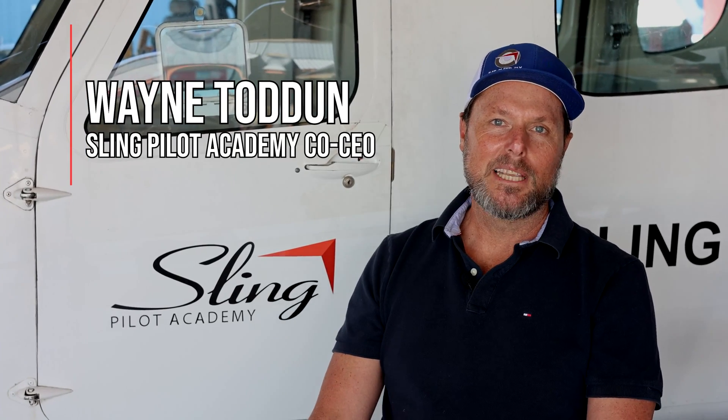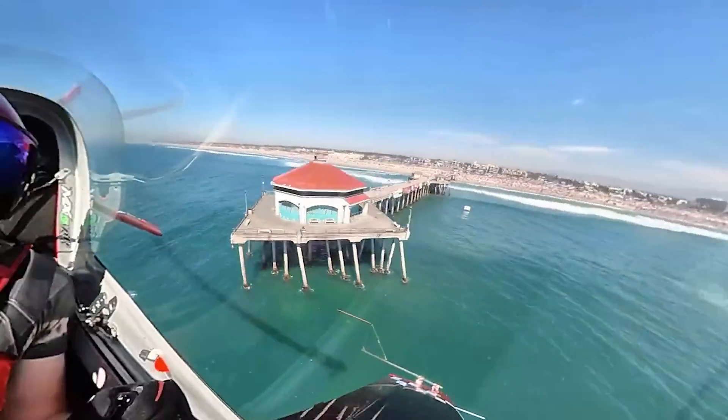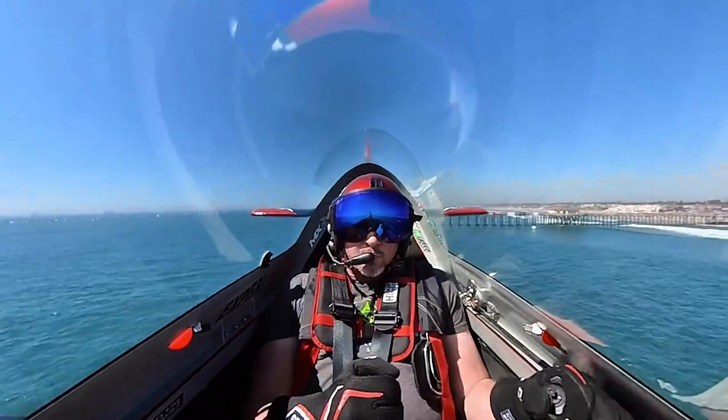Hey guys, it's Wayne from Sling Pilot Academy here. We're really excited to have Rob Holland with us right now, US Aerobatic Champion.